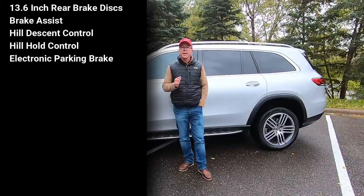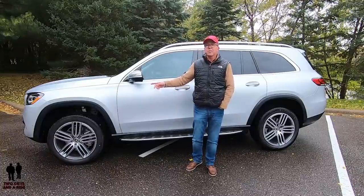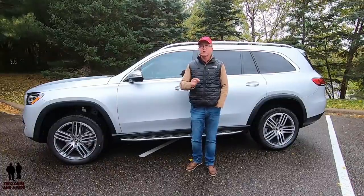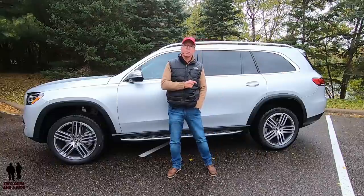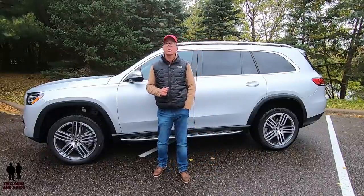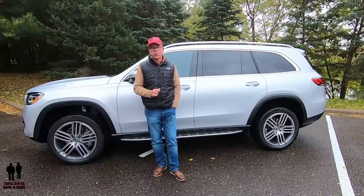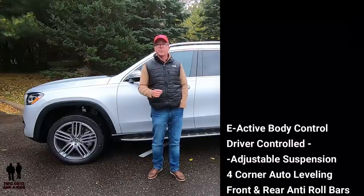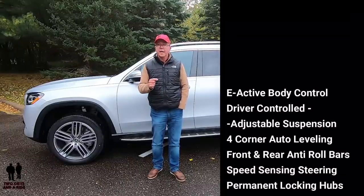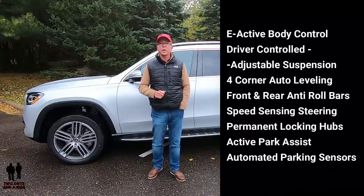This GLS rides on triple five-spoke wheels with 275/45 R21 tires on the front and 315/40 R21 all-season tires on the rear. It has regenerative four-wheel disc brakes with anti-lock brakes — 14.8-inch vented front discs and 13.6-inch vented rear discs — plus brake assist, hill descent control, hill hold control, and an electronic parking brake. The front suspension is double wishbone with coil springs, single-tube shock absorbers with SSD, and tubular torsion bar. The rear is independent multi-link with the same setup. The vehicle features E-Active Body Control intelligent suspension with driver-controlled height-adjustable suspension and four-corner auto-leveling.